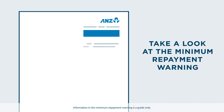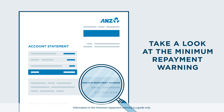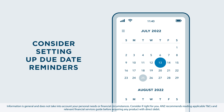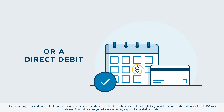Pay attention to the minimum repayment warning on your statement. It will give you an estimate of how much interest you might pay over time if you only make the minimum repayments. If you've got a life full of distractions, it might be useful to set a due date reminder on your phone, or perhaps consider setting up a direct debit to pay off your closing balance in full each month.